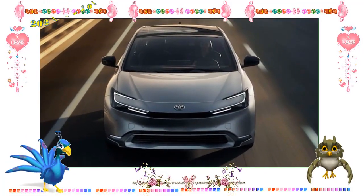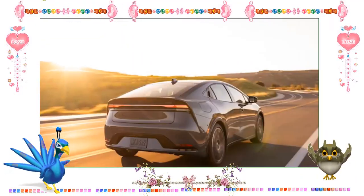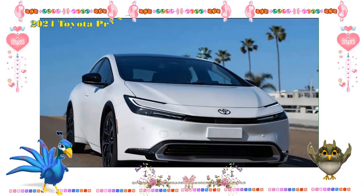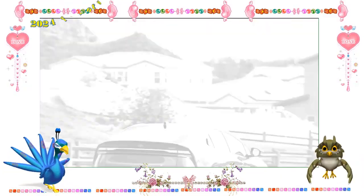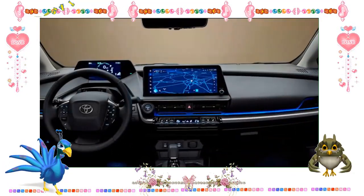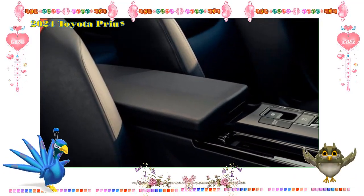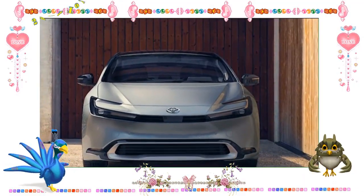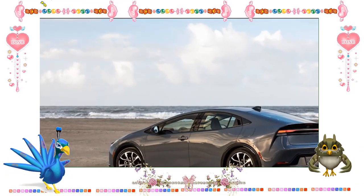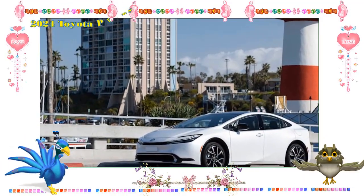2024 Toyota Prius Price and Release Date. The 2024 Toyota Prius is more expensive than the previous model because of the cost of adding new features and improving the vehicle's appearance, interior, and performance. The base price of the LE variant is $27,450, with an additional $1,400 required for the optional AWD system. Adding the glass roof ($1,000) and the giant 12.3-inch touchscreen ($735) puts the XLE at $30,895. The release date for the 2024 Toyota Prius is penciled in for the latter part of that year.